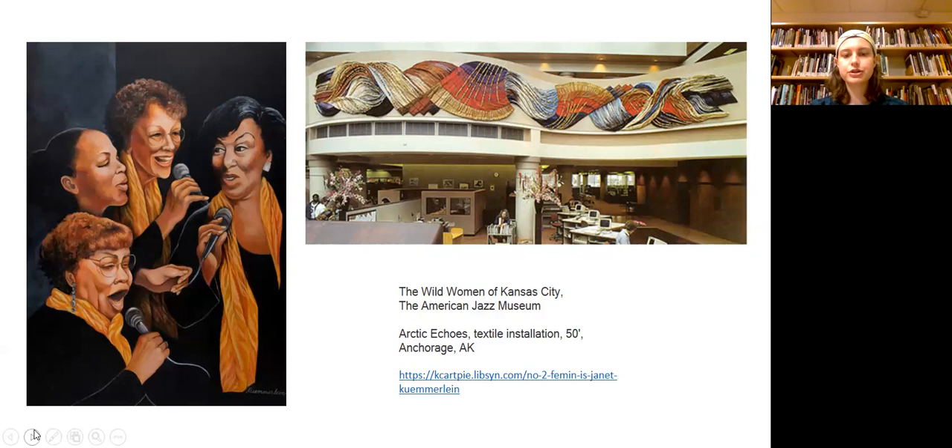Janet Kumolin was born in 1932 in Detroit, Michigan, where she grew up and attended the College of Creative Studies in Detroit, studying painting. She then went and studied sculpture and metalsmithing at the Cranbrook Academy of Art. After completing her studies, she moved to Kansas City with her family in 1959.